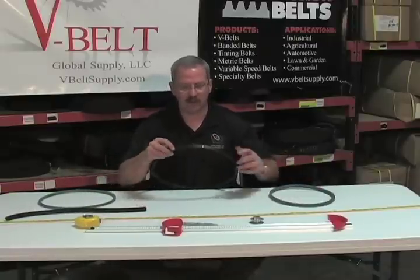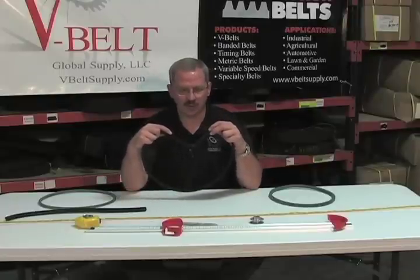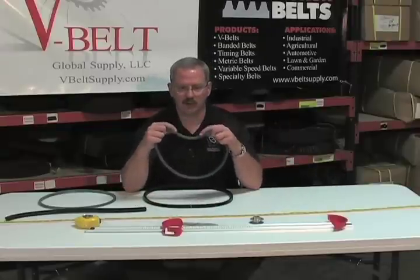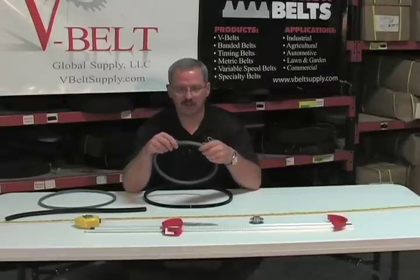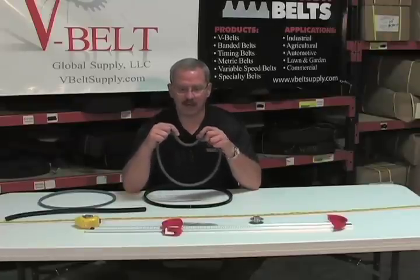So a standard belt going around the backside idler of a snowblower, lawnmower, and tiller applications — and then a Kevlar corded belt going around and taking that backside idler abuse from your lawnmowers, your snowblowers, and other applications. The Kevlar is a much, much stronger belt in those applications. It will take the shock load and the abuse of that backside idler.